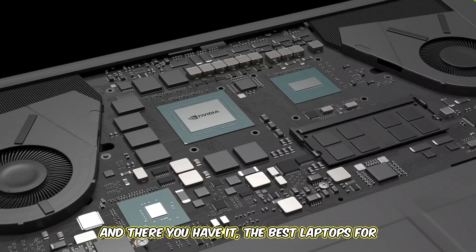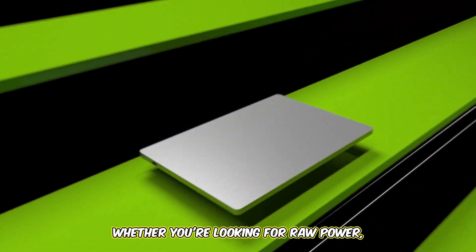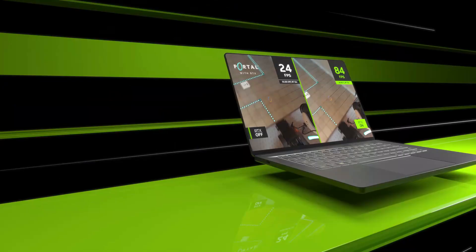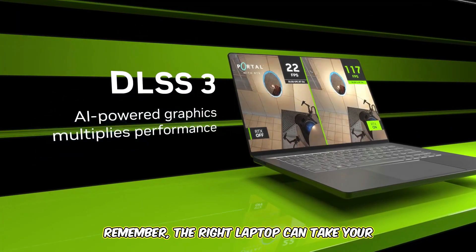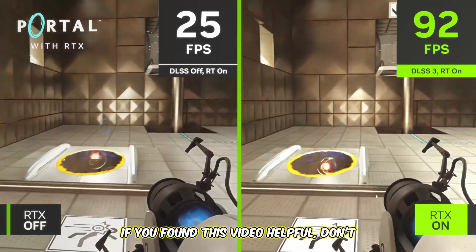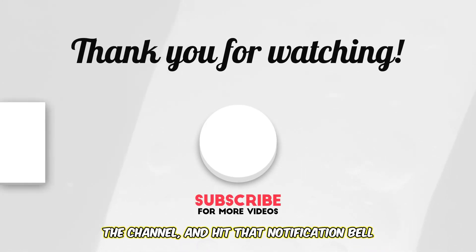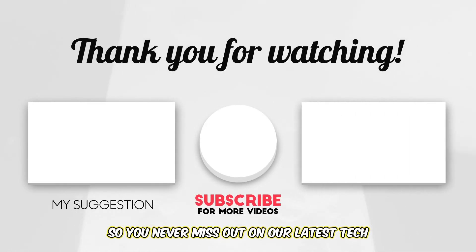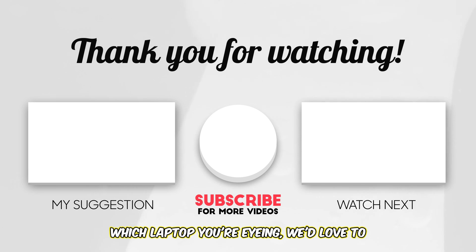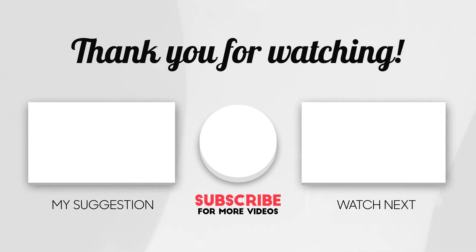And there you have it — the best laptops for Kali Linux in 2025. Whether you're looking for raw power, portability, or affordability, there's something here for every cybersecurity enthusiast. Remember, the right laptop can take your Kali Linux experience to the next level, so choose wisely. If you found this video helpful, don't forget to give it a thumbs up, subscribe to the channel, and hit that notification bell. Drop a comment below telling us which laptop you're eyeing — we'd love to hear from you. Thanks for watching, and happy hacking!